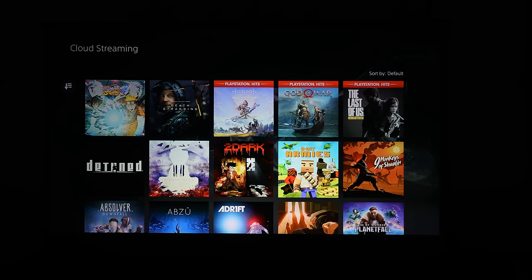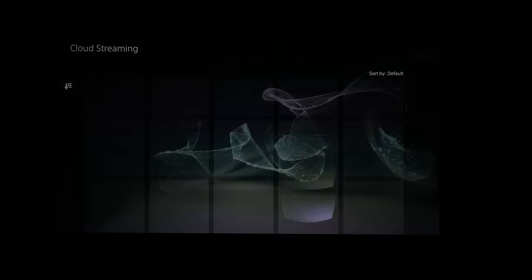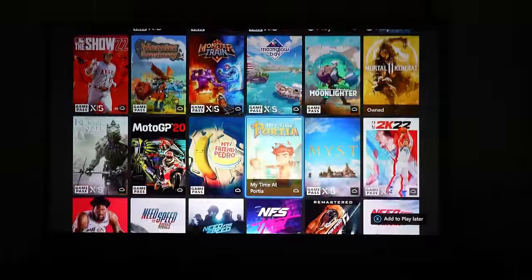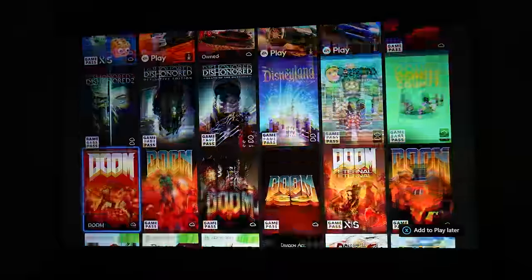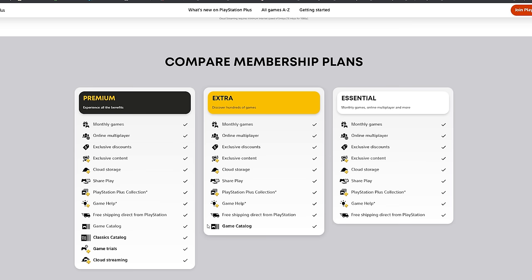Let's go through category by category, starting with games. This one is actually surprising — PlayStation Plus Premium has more games than Xbox Game Pass Ultimate. PlayStation Plus Premium has up to 700 games; Game Pass Ultimate has about 300 to 400. But here's the caveat: PlayStation Plus Premium has more older games — PS2, PS3, PS4 — while Xbox Game Pass Ultimate has more newer games from the current and last generation. For PlayStation Plus, Extra has older games, but Premium is the way to go. Essential has no extras, so I'd skip it.